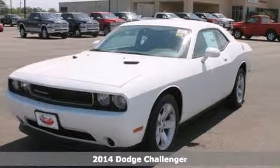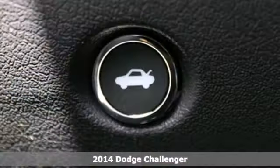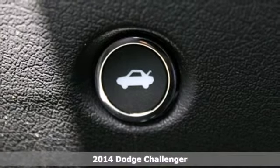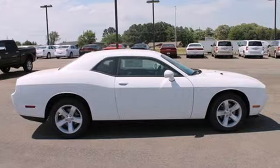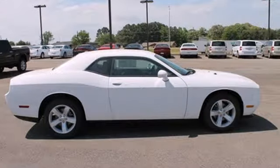It's a 2014 Dodge Challenger. Shift to a higher level of performance in this classic looking Challenger. The dual exhaust and sculpted twin hood scoops prove you don't need a gym to show off your muscle.